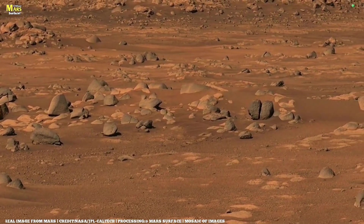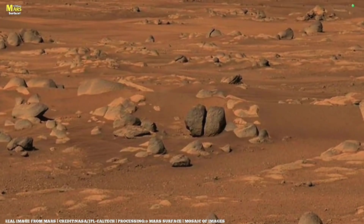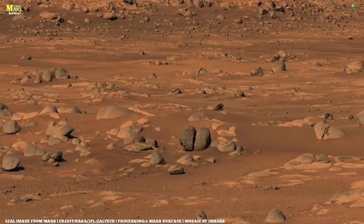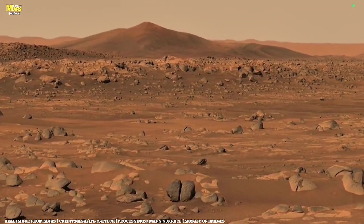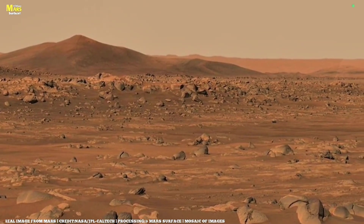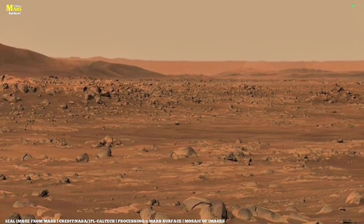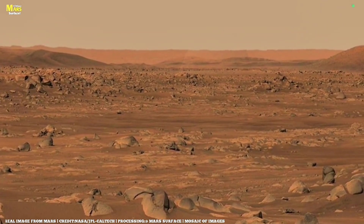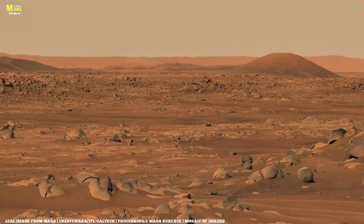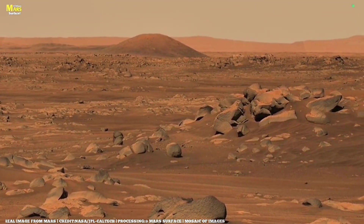Orbiters like ExoMars, Mars Reconnaissance Orbiter, and others continue to circle the red planet, capturing breathtaking images and valuable data every single day. They don't just take pictures — they help map the chemical makeup, atmospheric gases, and mineral composition across Mars. Through these detailed surveys, scientists hope to answer profound questions: Did Mars once have flowing water? Could it have supported microbial life? And if so, where did that life go? Each mission brings us one step closer to solving the puzzle of Mars' ancient and mysterious past.